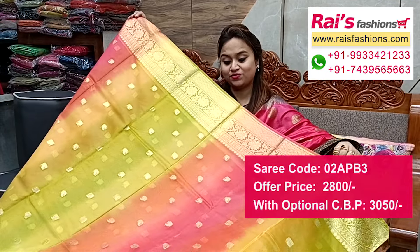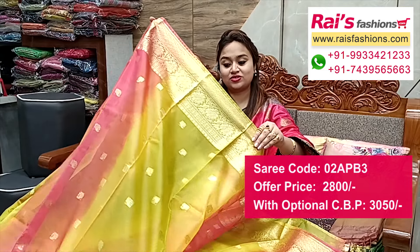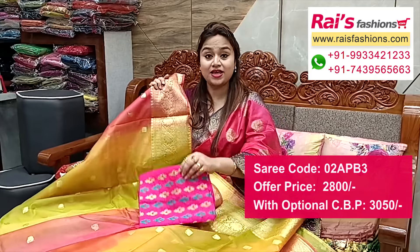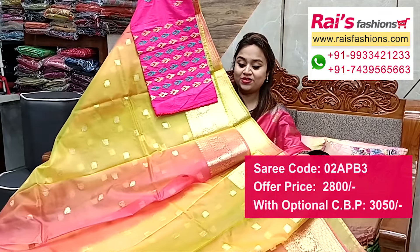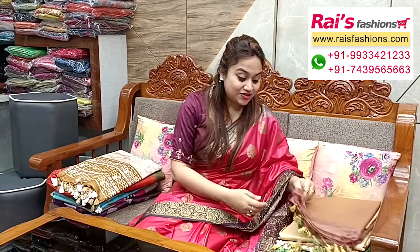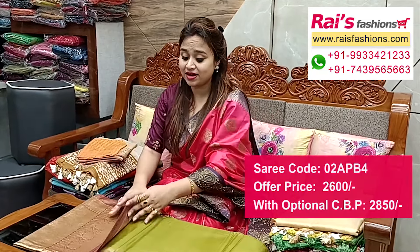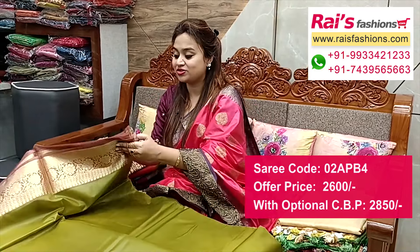Fresh bright looks — full base part, all-over buta, border portions with traditional Banaroshi design worked border. Silk material, heavy weaving embroidery design, contrast blouse piece for your bright looks. Next one also has nice color combinations — organza base, soft, traditional Banaroshi border, contrast color pallu with traditional design.